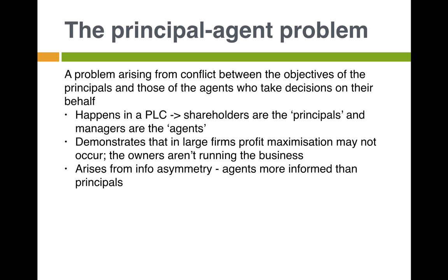Another thing we look at with types of firms is the principal-agent problem — also called the principal-agency problem. What is it? It's a problem arising from conflict between the objectives of the principals and those of the agents who take decisions on their behalf. The principals are the shareholders — the people putting money into the company — and the agents are the managers. This occurs in a public limited company where shareholders delegate day-to-day decisions to managers who act on their behalf.